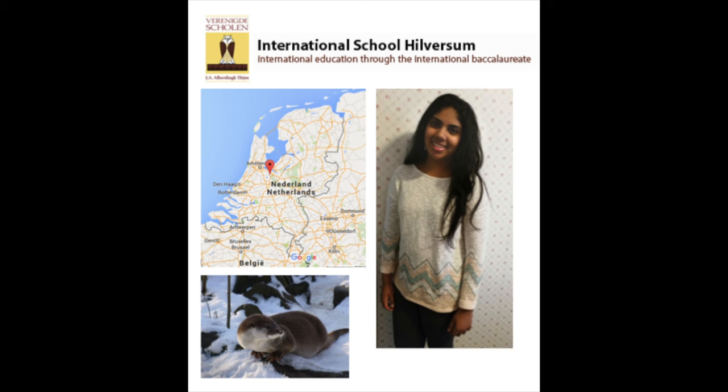Hi, my name is Namita Gupta and I'm in grade 10 from the International School of Herbism. This video is my personal project. It's based on why the European otters in Albania are endangered and how we can help protect them.